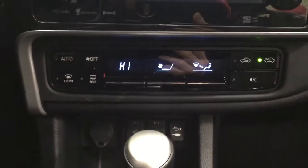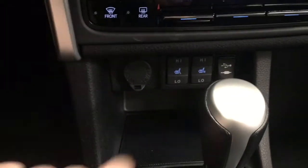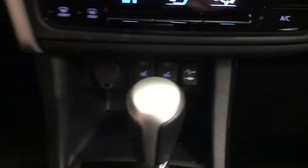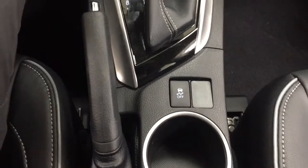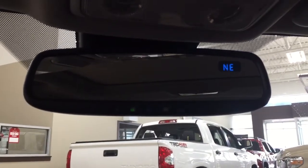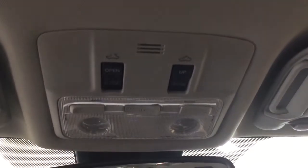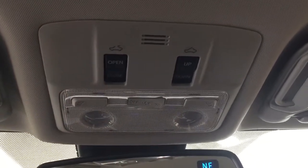Located just down below you are going to see your temperature control settings for your automatic climate control. Underneath that you're going to see your power outlet with your heated seat controls for your driver and passenger, USB and auxiliary, mated to an automatic transmission, and traction control on and off. At the very top you're going to see your auto-dimming rearview mirror with integrated garage door opener and digital compass, and the controls for your open, close, tilt up and down for your power moonroof.